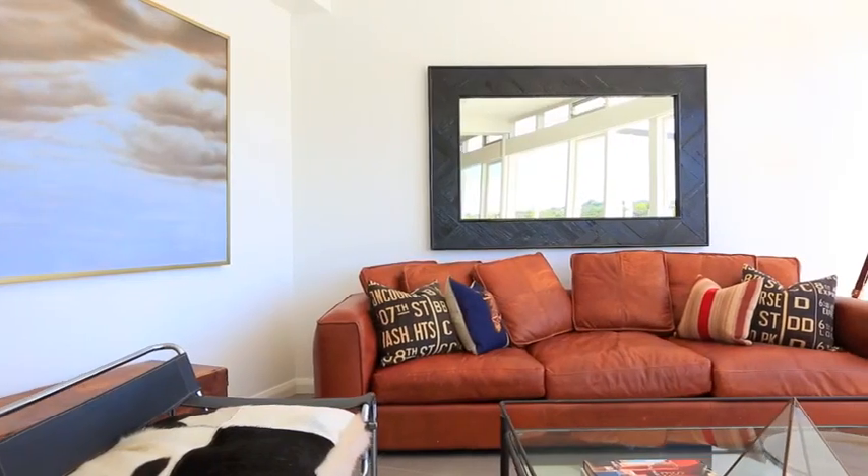The best thing about this property is you instantly feel relaxed as soon as you walk through the door, and with a view like that there's no wonder why.